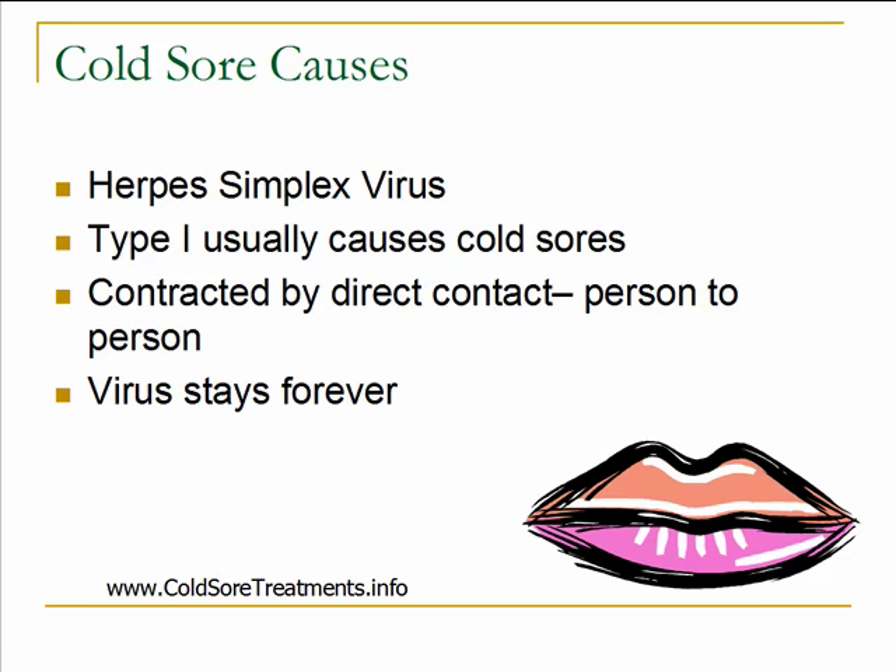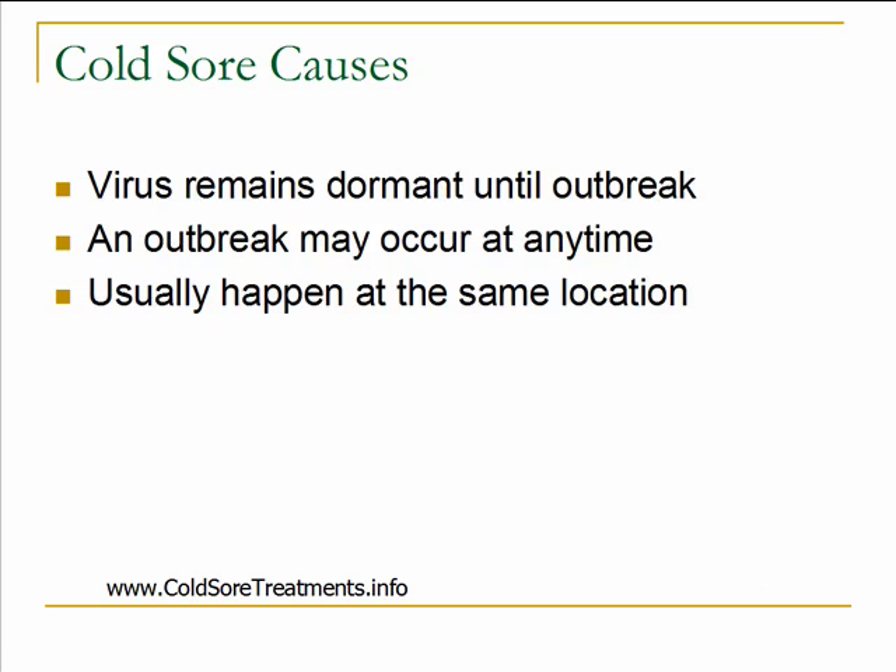Once you do contract the herpes simplex virus, that virus stays forever. Even if it's not active, even if you don't have a current cold sore outbreak, you do have the virus in your body just in a dormant state. The virus does remain dormant until the outbreak.